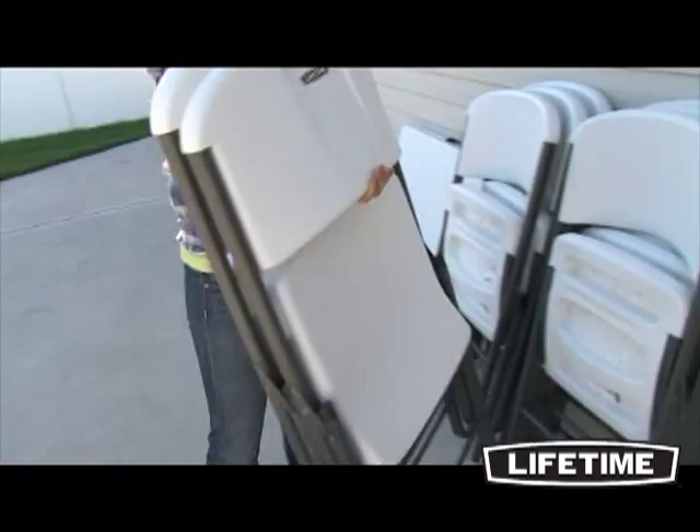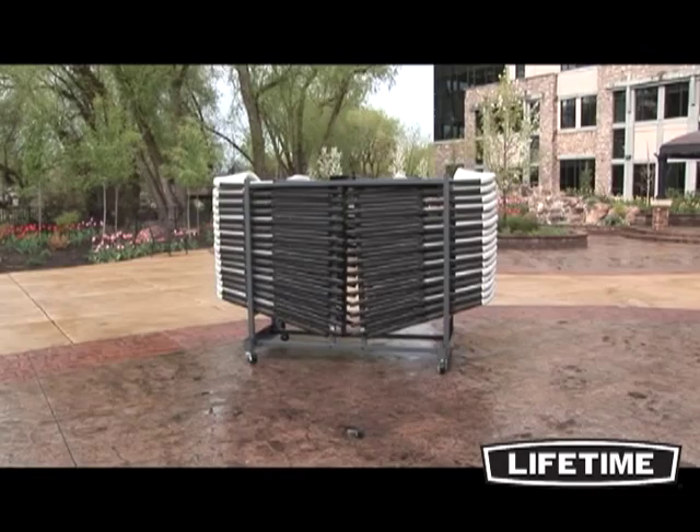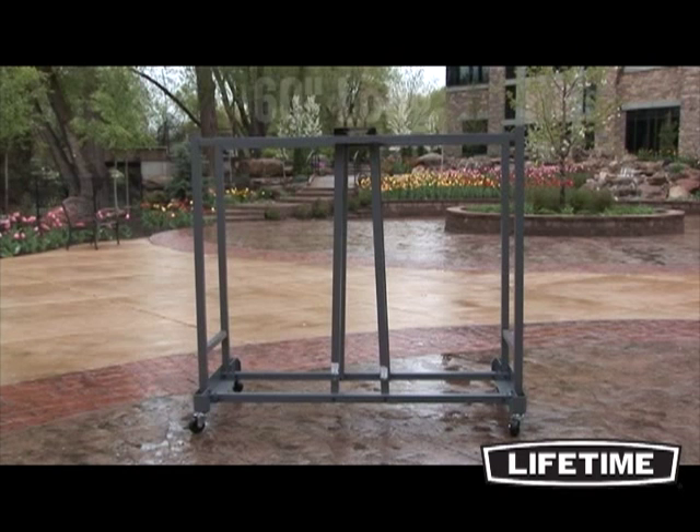With chairs perfect for your next event, Lifetime Products also offers a chair cart for convenient storage and transportation. The Lifetime chair cart is strong, durable, and holds at least 32 Lifetime chairs. Constructed of 16-gauge square steel tubing, the chair cart is 60 inches long by 32.5 inches wide and 55 inches tall.